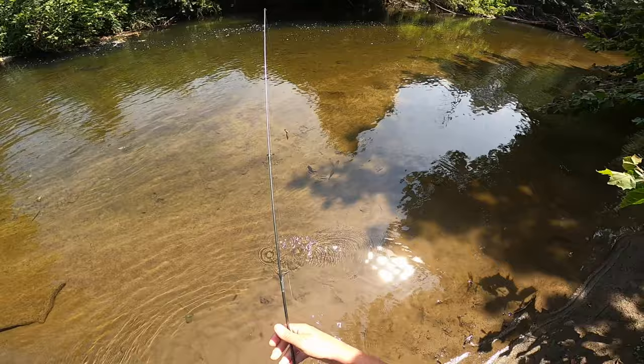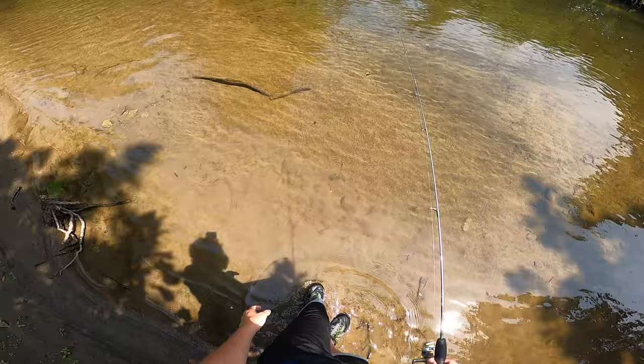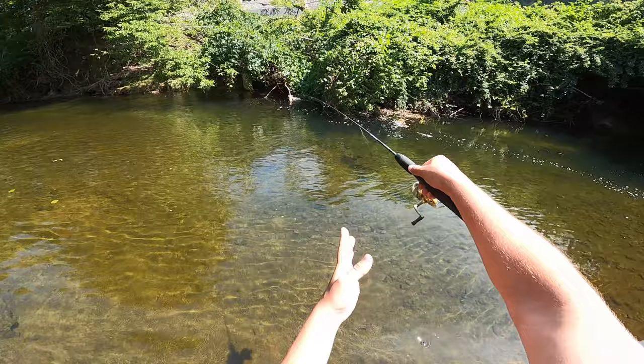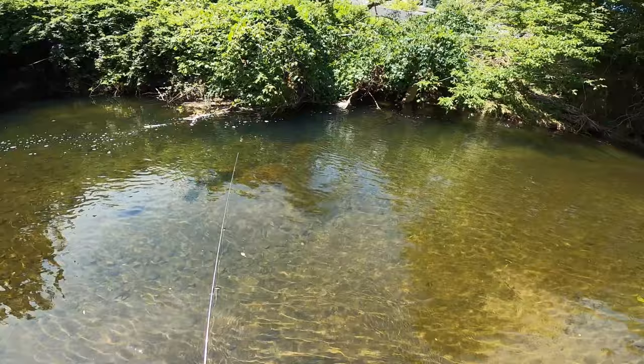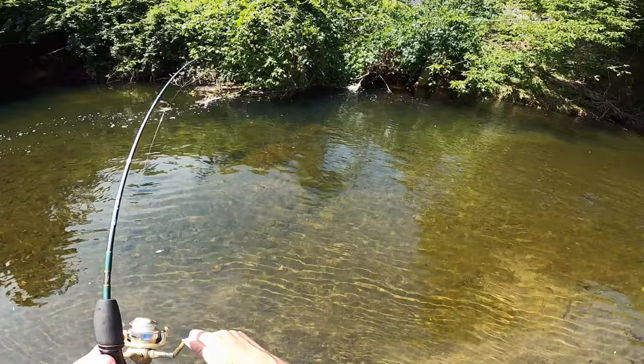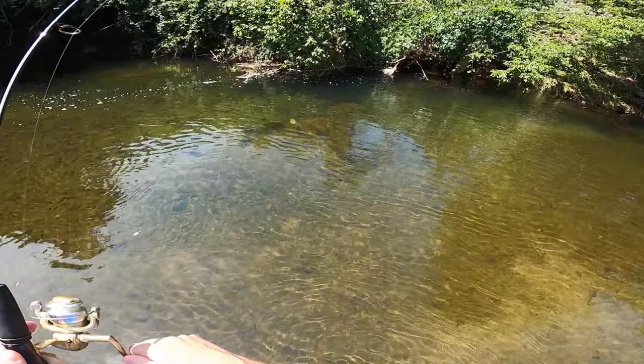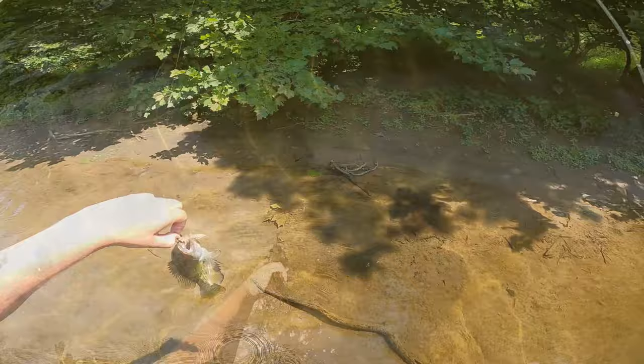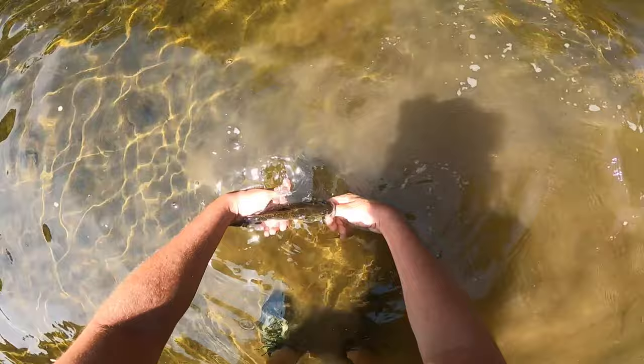Alright, so it was intended to make a smallmouth video today but I'm just catching monster rock bass. So maybe this becomes a rock bass video. He was huge, man. I wonder what they're eating in here. There we go, that's another rock bass. Man, that's another big one — I'm gonna picture this guy because these things are huge. Alright, bye buddy, make sure y'all get a chance to see this guy. It's a good size, nice size rock bass.